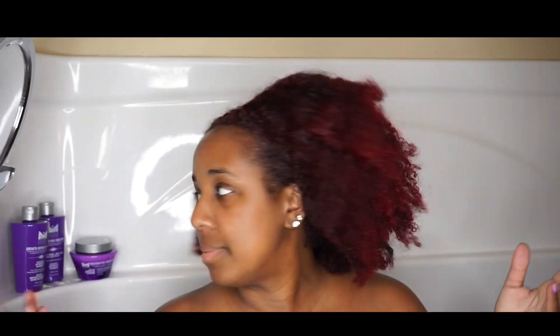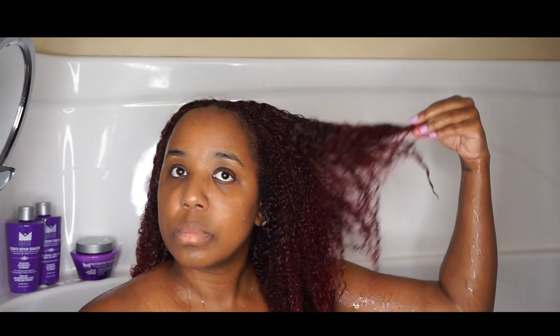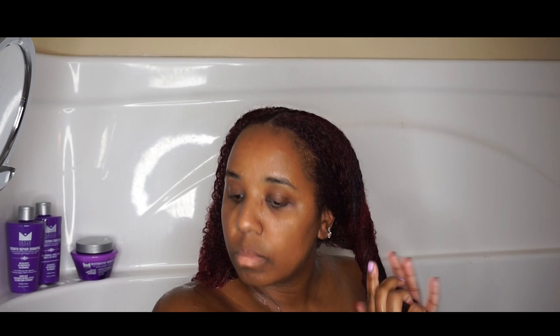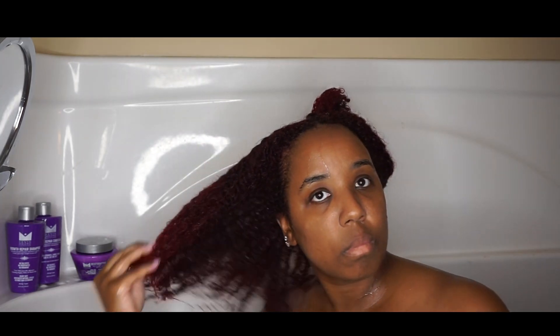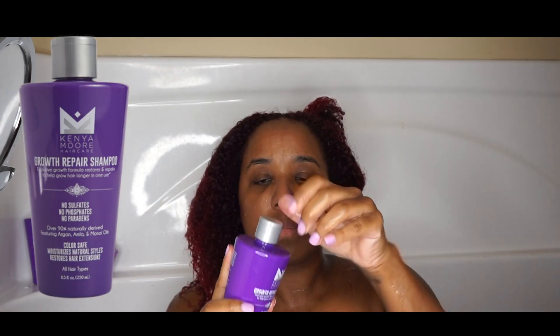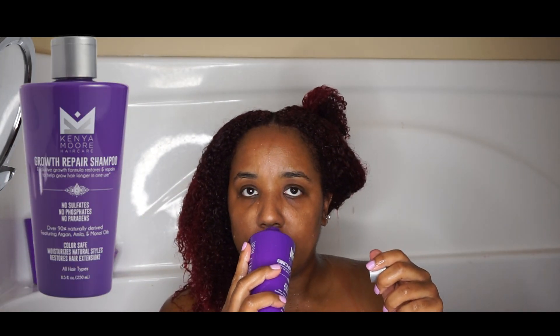Hey guys, welcome back to my channel, it's Adrian again. I'm back with another video. Today I'm doing a review on this Kenra Moore hair care line. I'm starting off with some old nasty dusty hair that's been in a bun for two weeks, so I went ahead and wet my hair. I just recently started shampooing my hair in sections and I like to do that — it just keeps my hair more manageable.